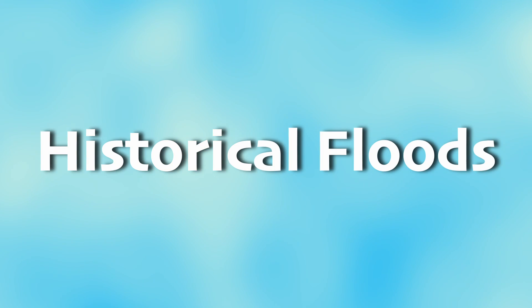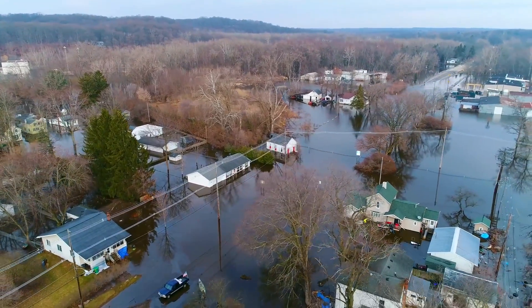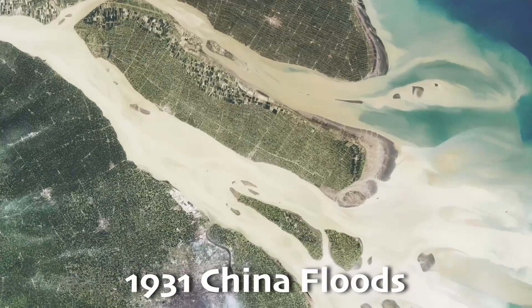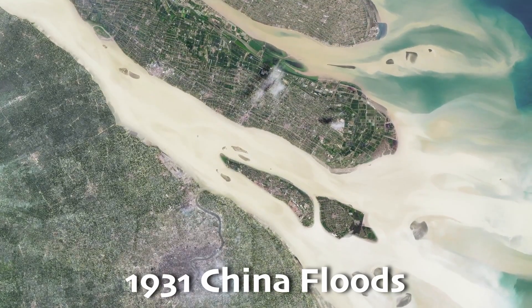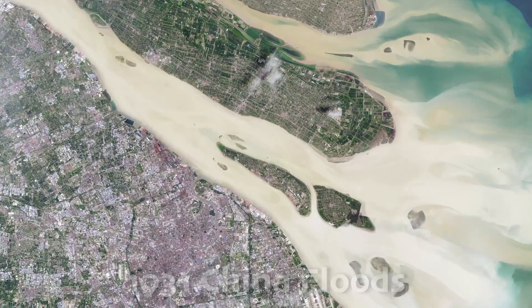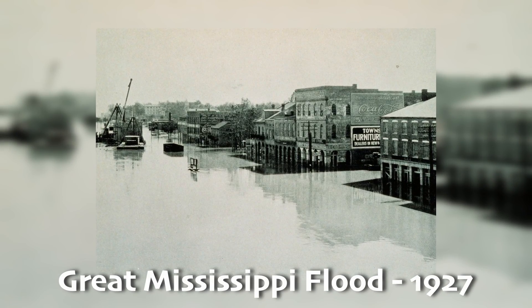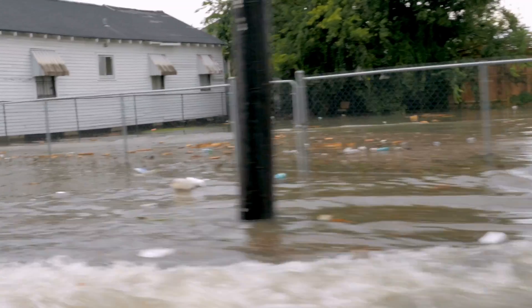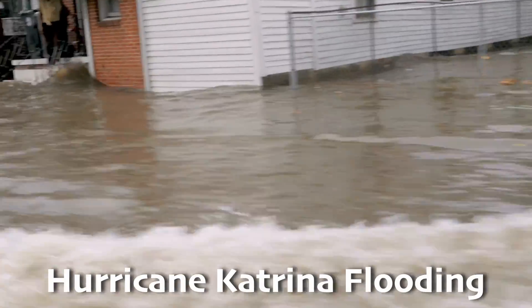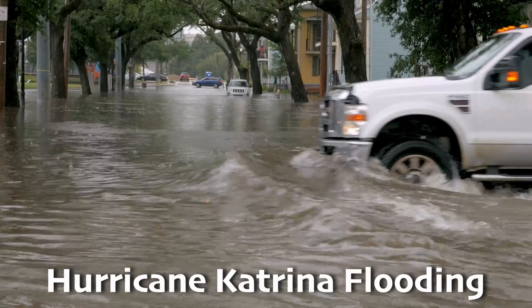The history of almost every civilization includes writing about a terrible flood. Their impact is so great, floods literally make history. One of the worst and most memorable floods was the 1931 China floods, considered among the deadliest natural disasters ever recorded — the Yangtze River flooded over 500 square miles. In the United States, the Great Mississippi flood of 1927 saw about 27,000 square miles flooded. In 2005, Hurricane Katrina caused severe flooding in New Orleans that caused major damage to the city and surrounding wildlife.